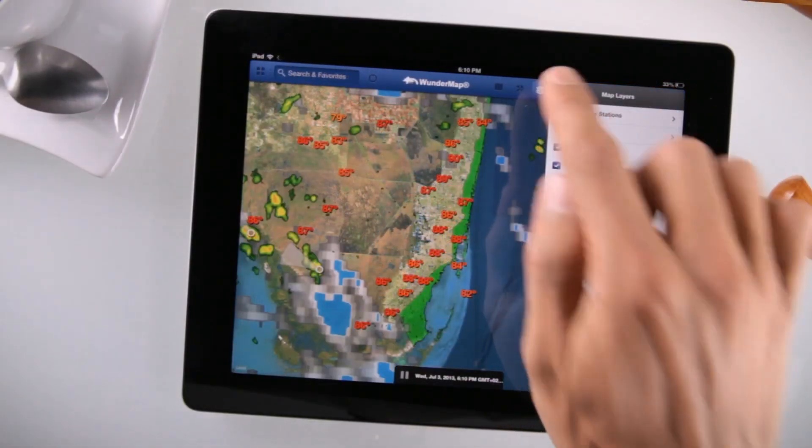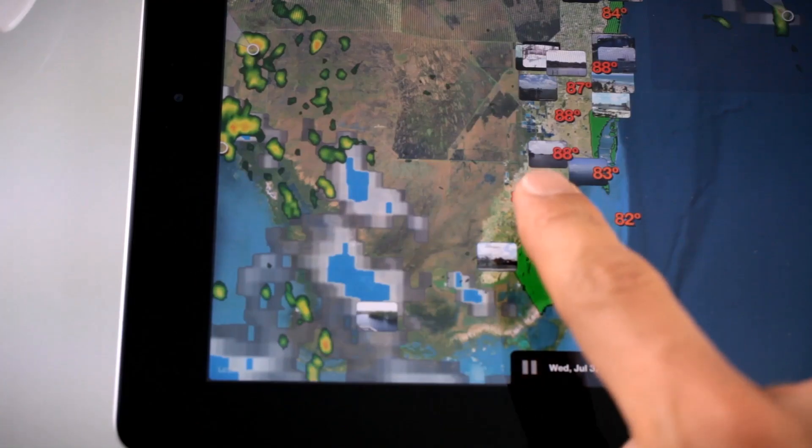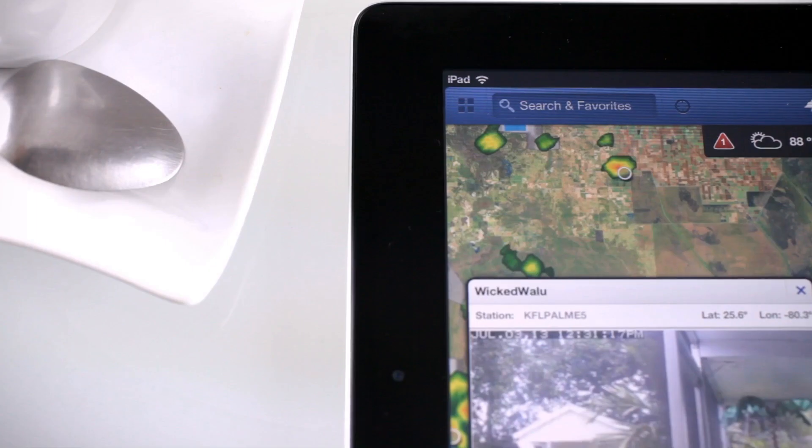Confirm conditions on the road, or your neighbor's backyard, and keep the wind at your back.